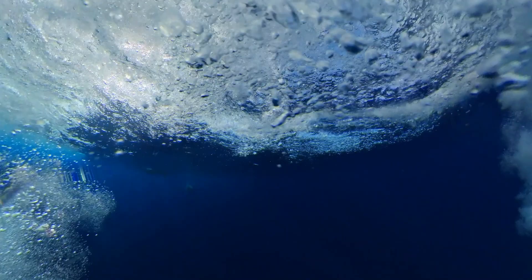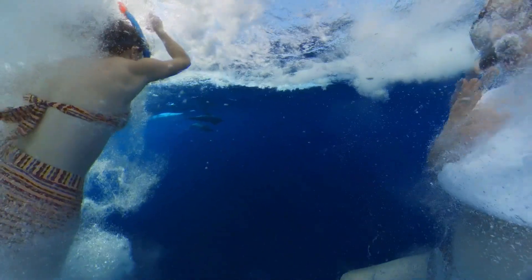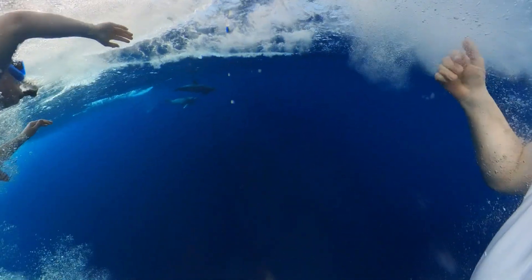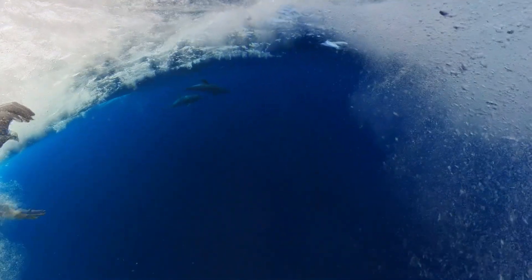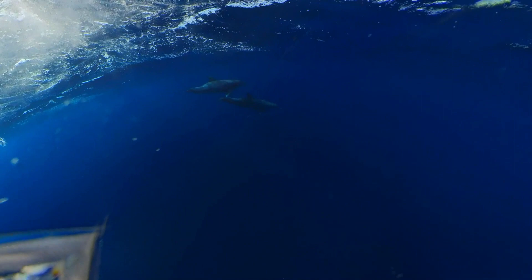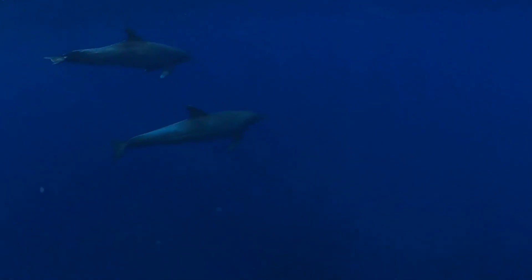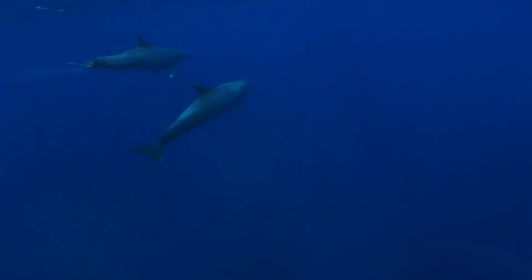Fourth attempt. Right as we jump in there are two dolphins close by. I will show you in slow motion to make it easier to see them. They move so effortlessly through the water. We feel so blessed to see them. I could watch them all day.